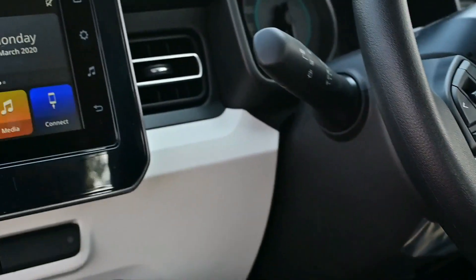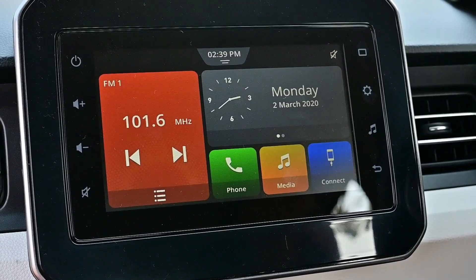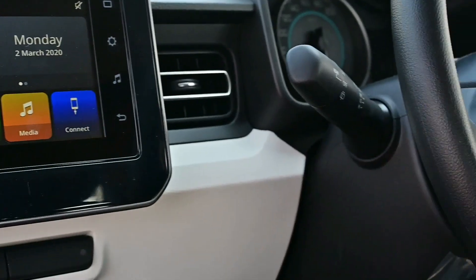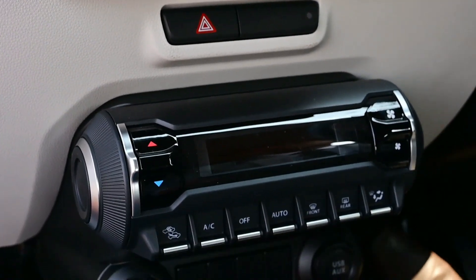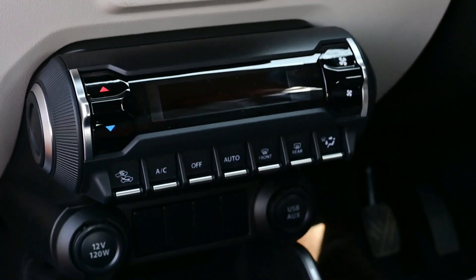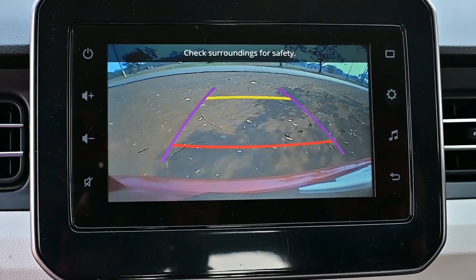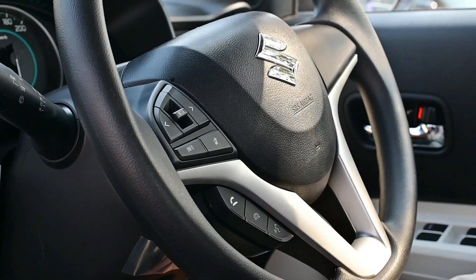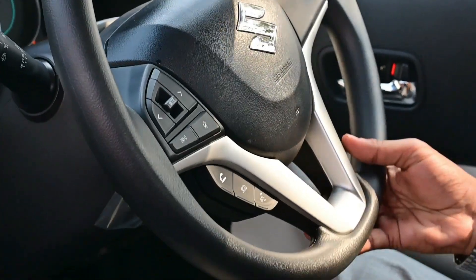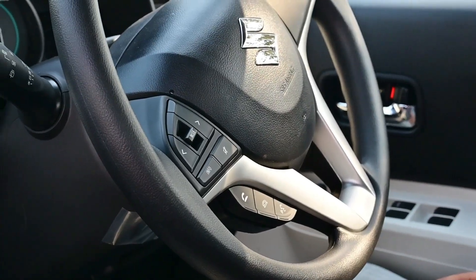The system is SmartPlay Studio with Android Auto and Apple CarPlay support. You can use navigation as well. The company has also provided a reverse parking camera with sensor — a wide-angle camera whose tilt can be adjusted as per the driver's convenience, enhancing comfort and safety while driving.